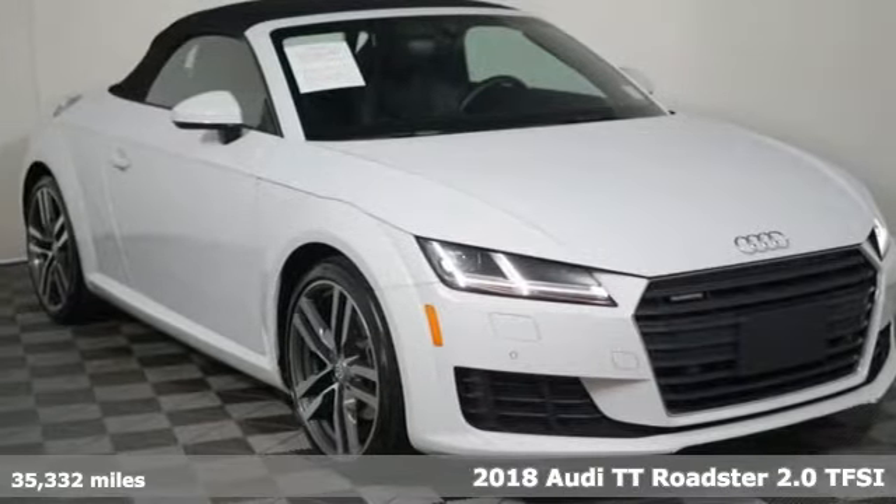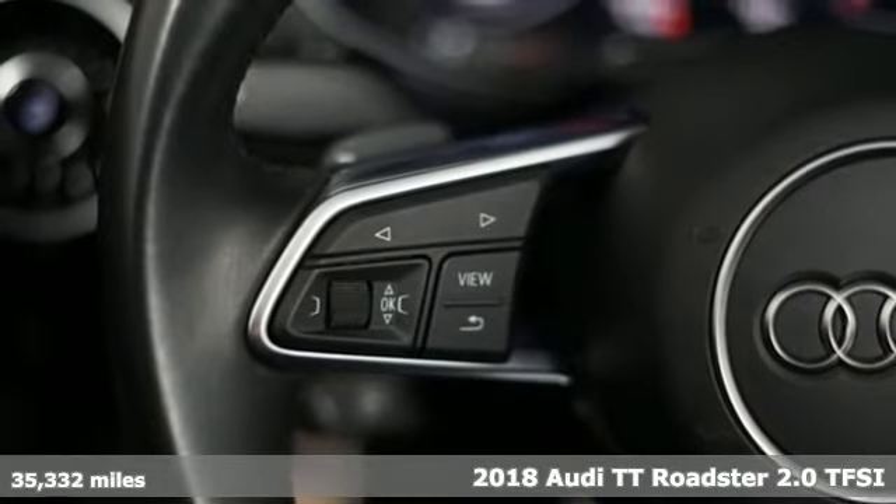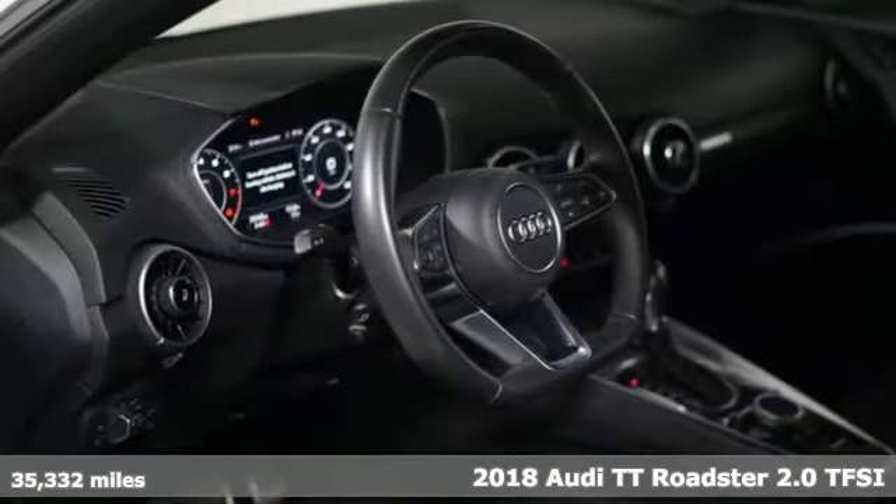Here's a 2018 Audi TT Roadster. Any art gallery would proudly display its design. Any racetrack would welcome its performance.